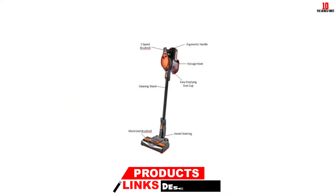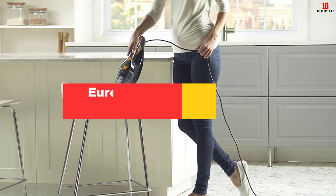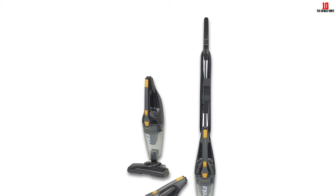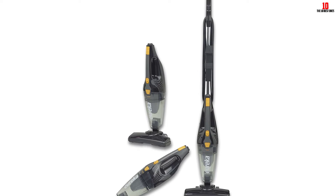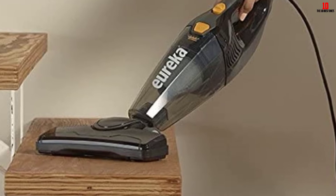At number four, we have the Eureka NES210 vacuum cleaner. This NES210 model is a stick vac with a three-in-one design. It is so lightweight that you can take it all around the house without feeling like you're carrying extra weight. It comes with a nozzle that captures even large particles of debris. This is a corded model so you won't lose power, and the dust cup is generous so you won't have to stop and clean it very often.